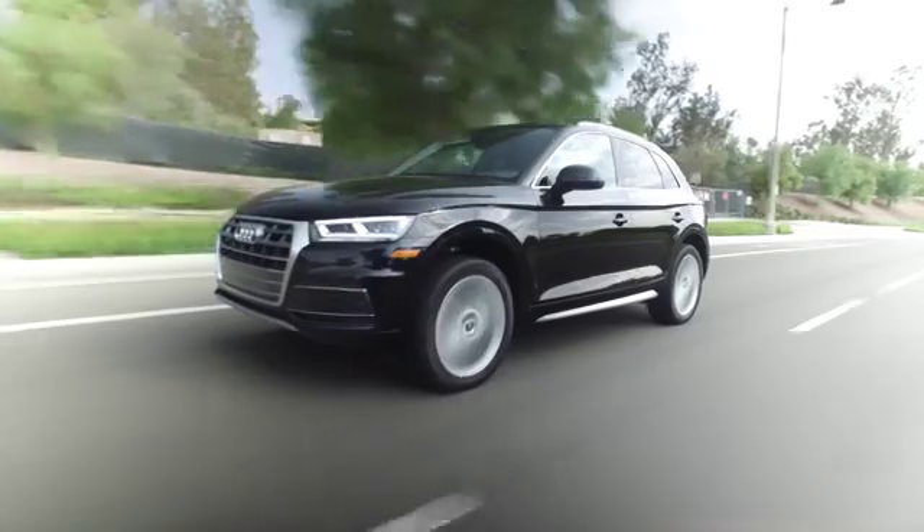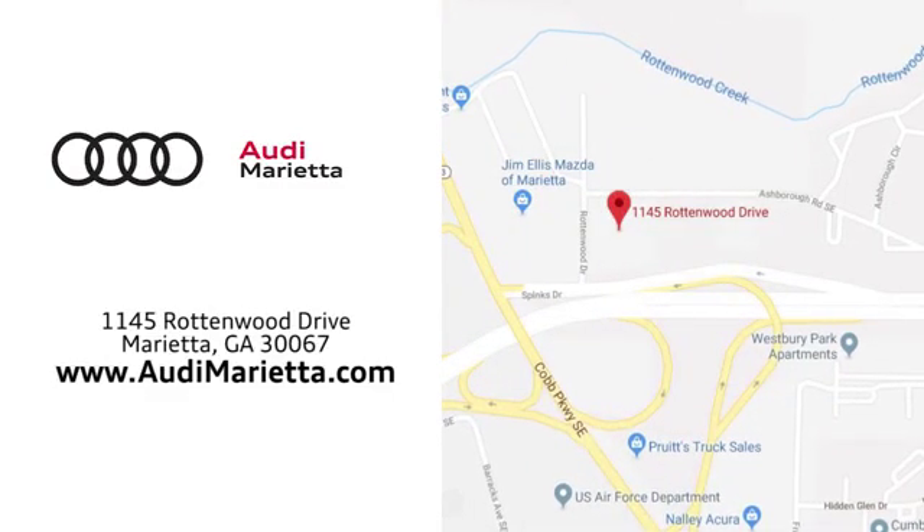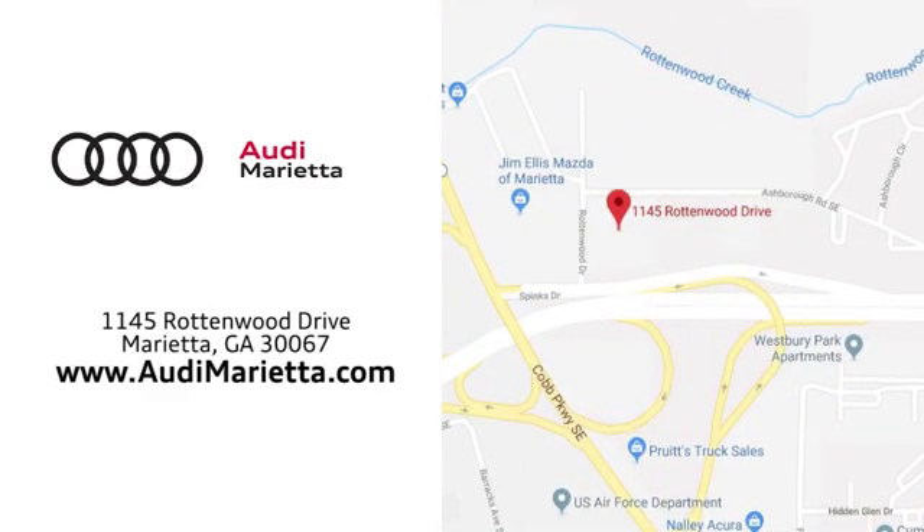At Audi Marietta, we prove every day that buying a car can be an enjoyable experience. We're conveniently located on Rottenwood Drive in Marietta, Georgia.